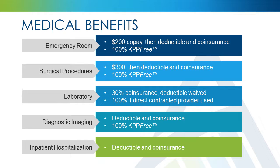Your deductible and co-insurance will be applied for all medical services performed in an emergency room. There is an additional $200 co-pay for emergency room visits, but the co-pay will be waived if you have been in an accident, your condition is considered life-threatening, or you are admitted to the hospital.